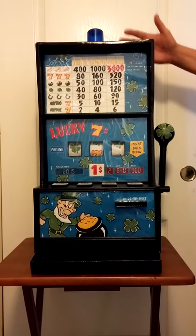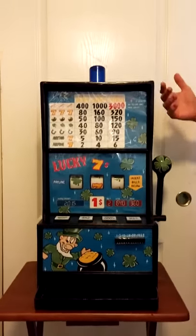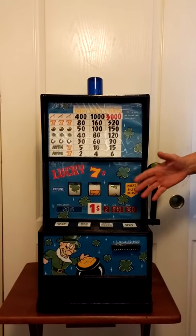This custom slot machine is called Shamrock Slots. It is custom made by an inmate at Arizona State Prison Complex, Yuma.